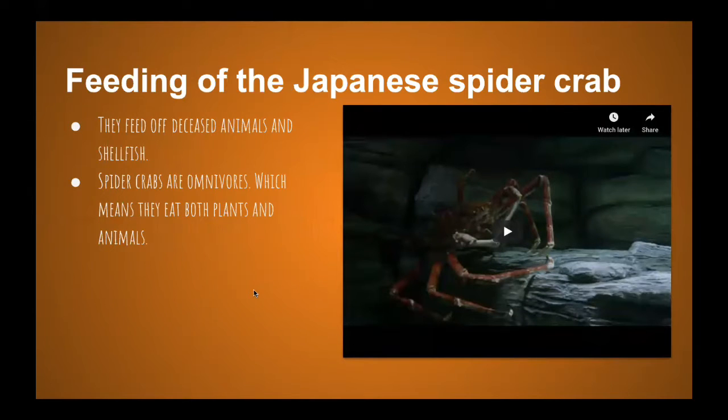The Japanese spider crab feeds on deceased animals and shellfish. Spider crabs are omnivores, meaning they eat both plants and animals — they don't really have a preference.